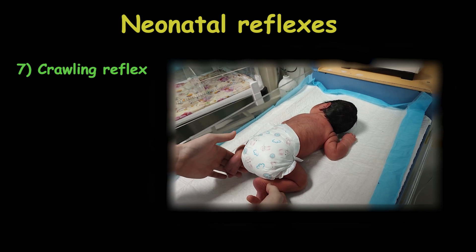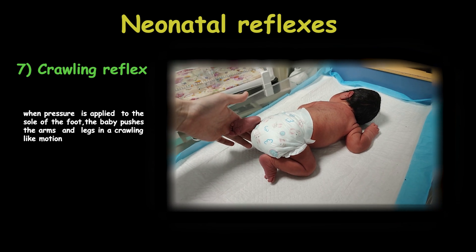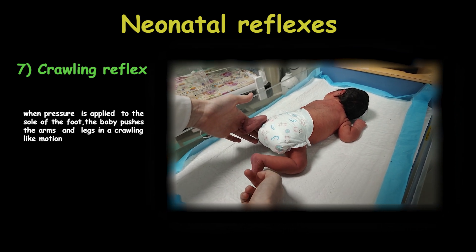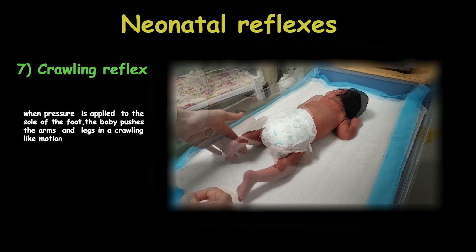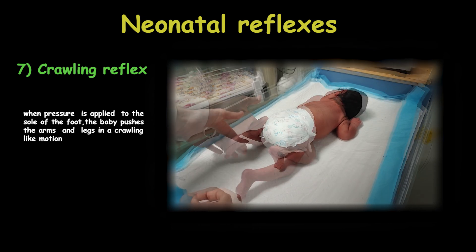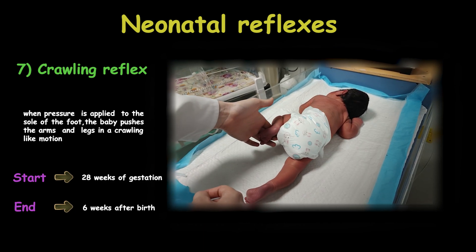The crawling reflex, or bowel-crawling reflex, is when the infant is placed on the stomach and pressure is applied to the sole of the foot. When you do this, the baby pushes the arms and legs in a crawling-like motion. This reflex starts from 28 weeks of gestation and disappears around 6 weeks after birth.